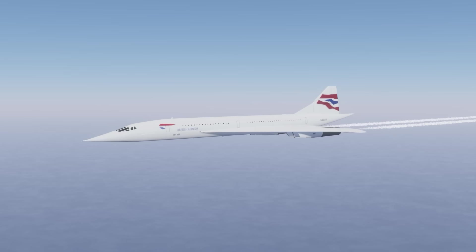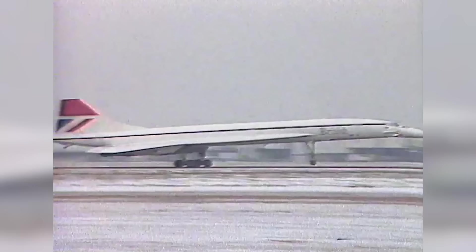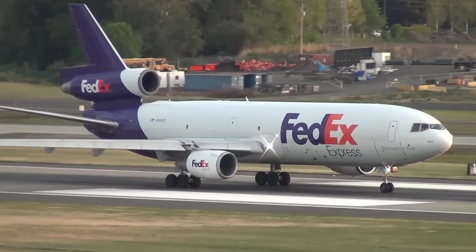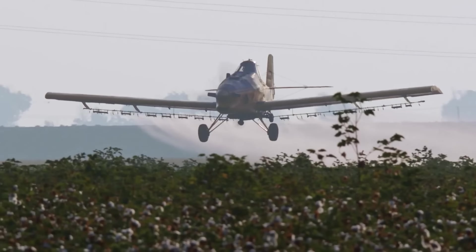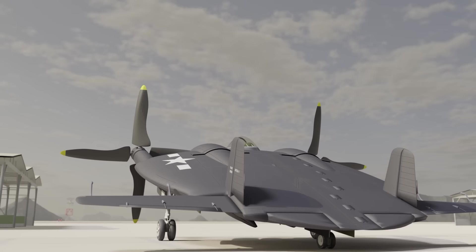High speed is not everything in aviation. Sometimes the need is for something other than an aircraft that travels very fast. Speed might be sacrificed so that the plane can carry more cargo or payloads, or if an aircraft needs to fly longer distances more economically. Another reason why lower speed may be preferable is when an aircraft needs to fly low and slow, and that latter reason was the primary driving force behind the aircraft we'll be covering in this video.